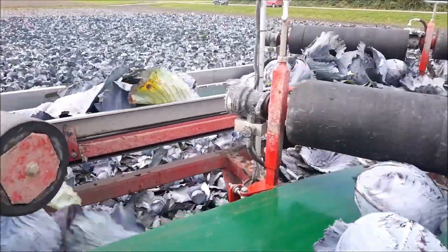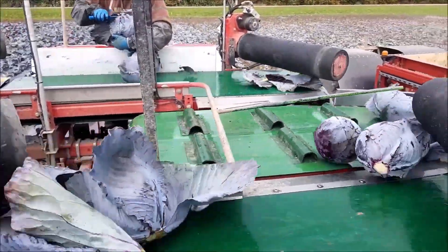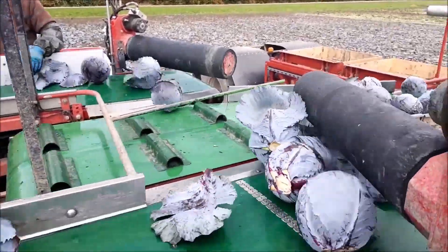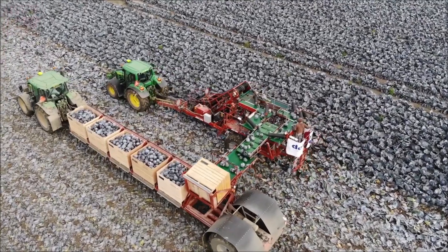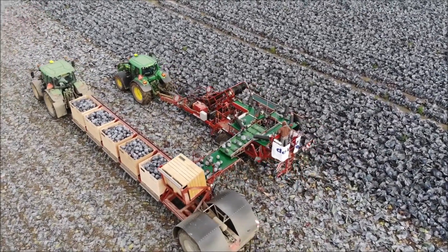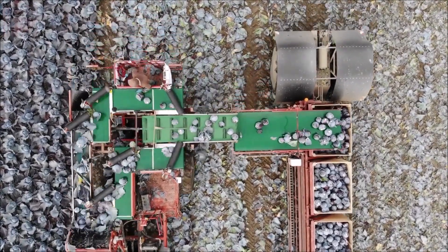Maximum driving stability in the field is provided by an astonishing 500-millimeter extension of the axle. Due to its adaptability, the machine can move easily and effectively through a variety of terrains, making it an invaluable asset in the agricultural environment.